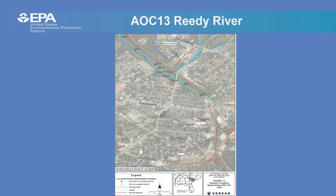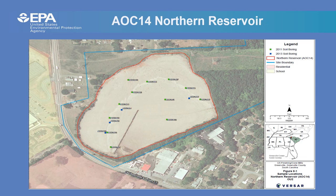AOC 13 is the Reedy River, on the western side of the site. Similar to Langston Creek, surface water and sediment samples were collected. Sampling began downstream from the confluence of the Reedy River and Langston Creek and progressed upstream to beyond the northwestern reservoir. Analysis included metals, mercury, cyanide, pesticides, PCBs, and volatile organic compounds.